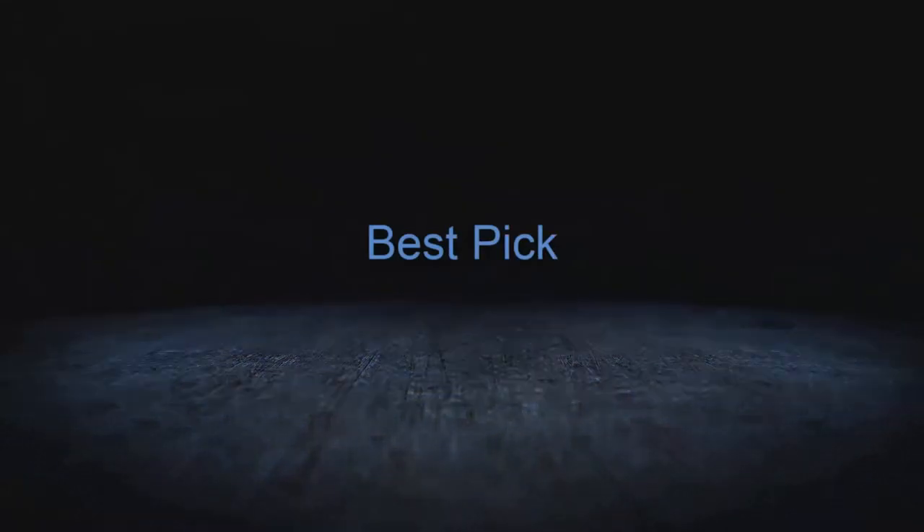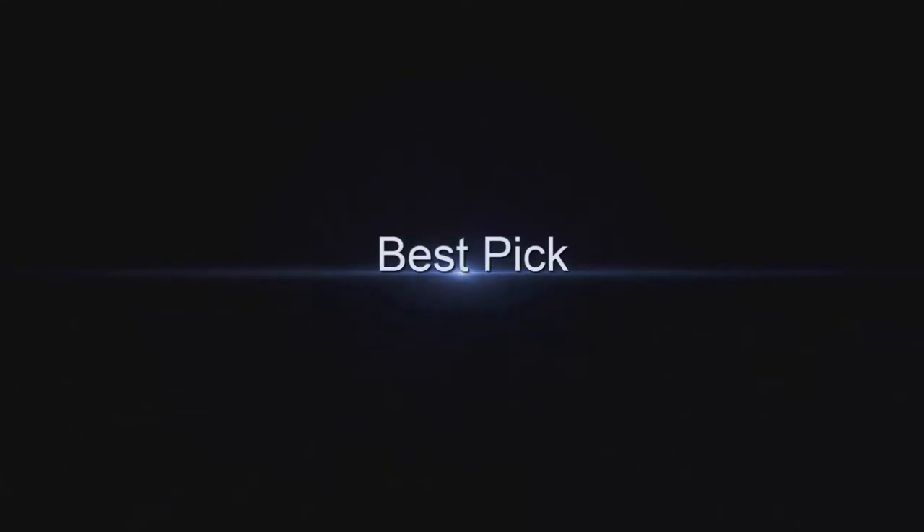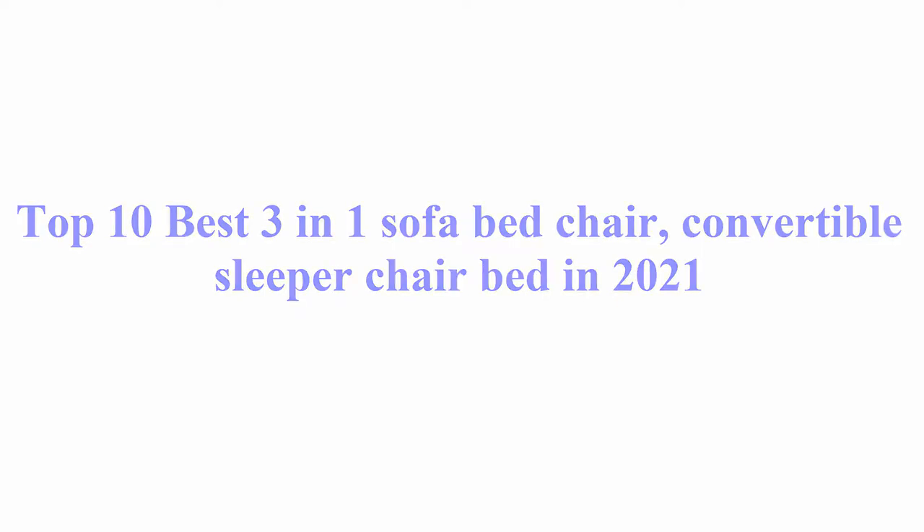Welcome to Best Pick. Top 10 Best 3-in-1 Sofa Bed Chairs, Convertible Sleeper Chair Bed in 2021.